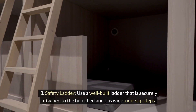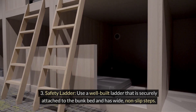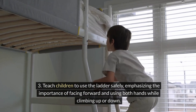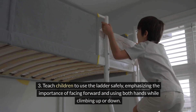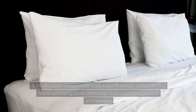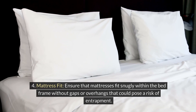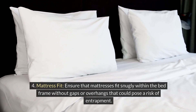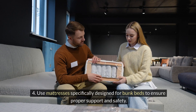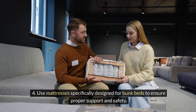Safety ladder. Use a well-built ladder that is securely attached to the bunk bed and has wide, non-slip steps. Teach children to use the ladder safely, emphasizing the importance of facing forward and using both hands while climbing up or down. Mattress fit. Ensure that mattresses fit snugly within the bed frame without gaps or overhangs that could pose a risk of entrapment. Use mattresses specifically designed for bunk beds to ensure proper support and safety.